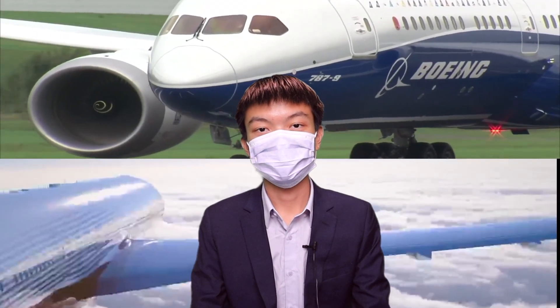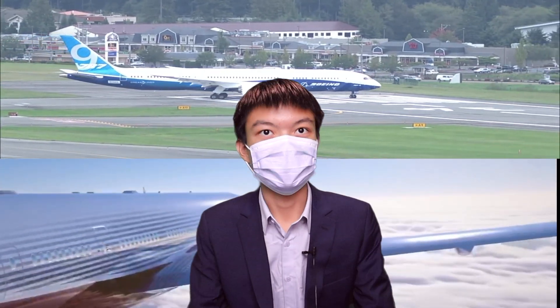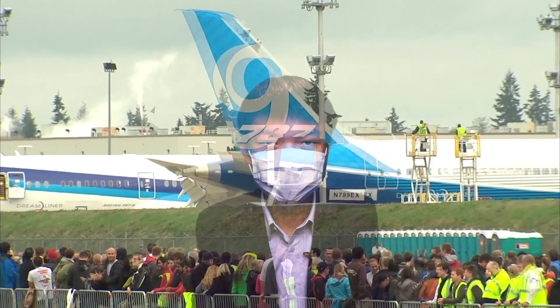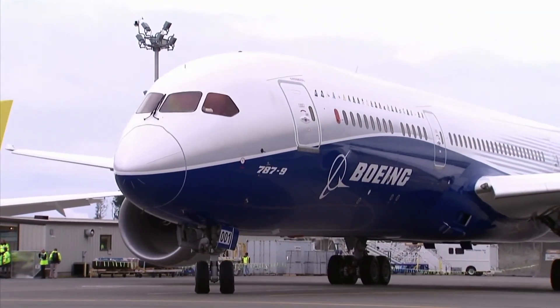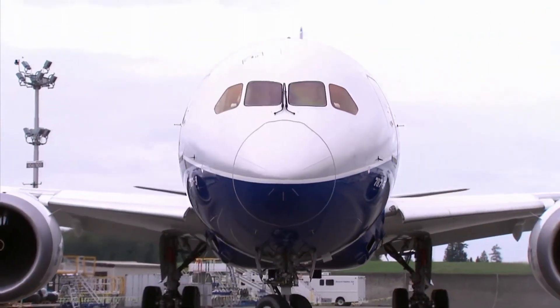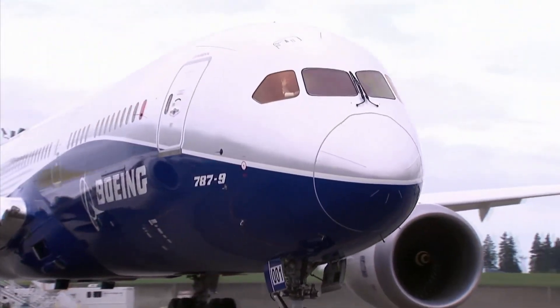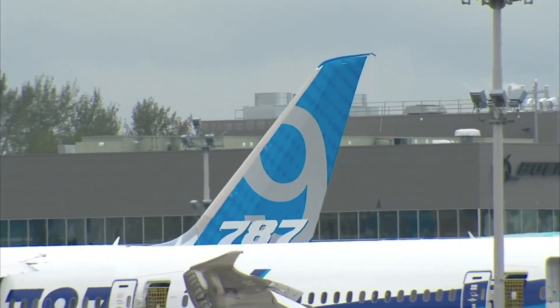The Boeing 777X versus the Boeing 787 — it's size versus efficiency. The 787 was launched in 2004 as Boeing believed the future of long-haul was in the point-to-point model, with smaller aircraft going further distances straight to their final destinations, avoiding hub airports altogether.